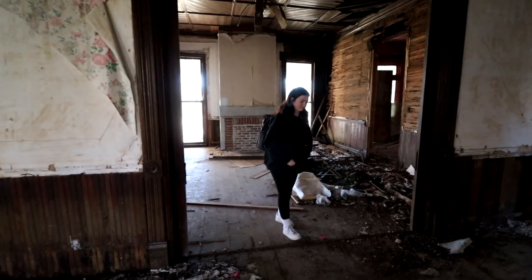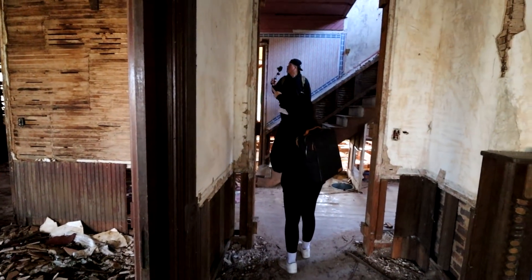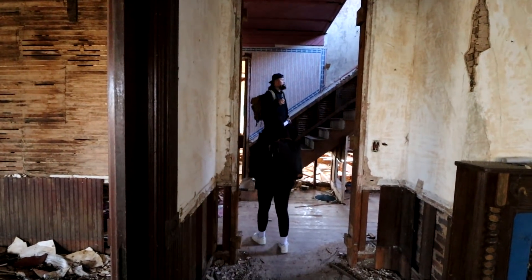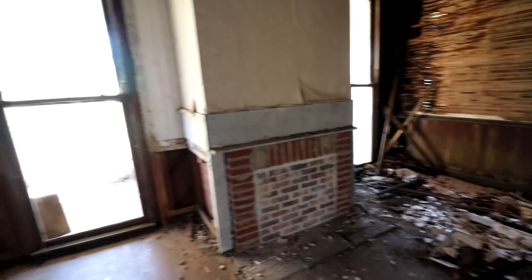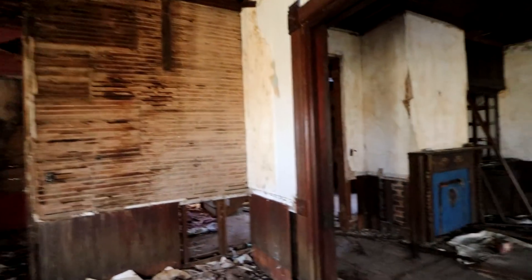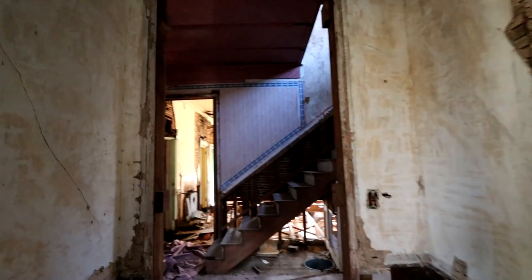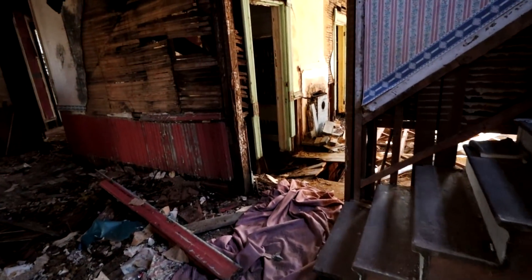Everybody's got to be really really cautious as to where they step. We may end up including this in a vlog if there's not enough content for an entire video. Look at this — there's the porch area. Wow, there's no way to walk up there; it's a little sketchy. I want to but it's collapsing. We can see it from downstairs pretty much.